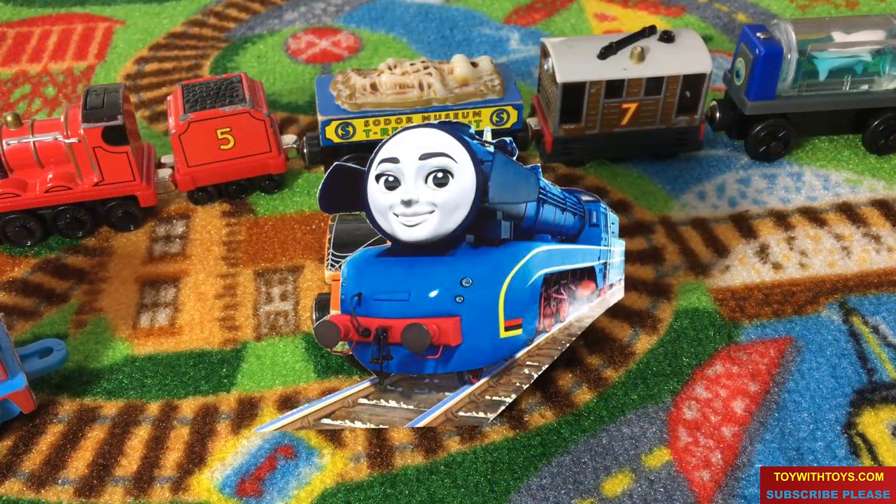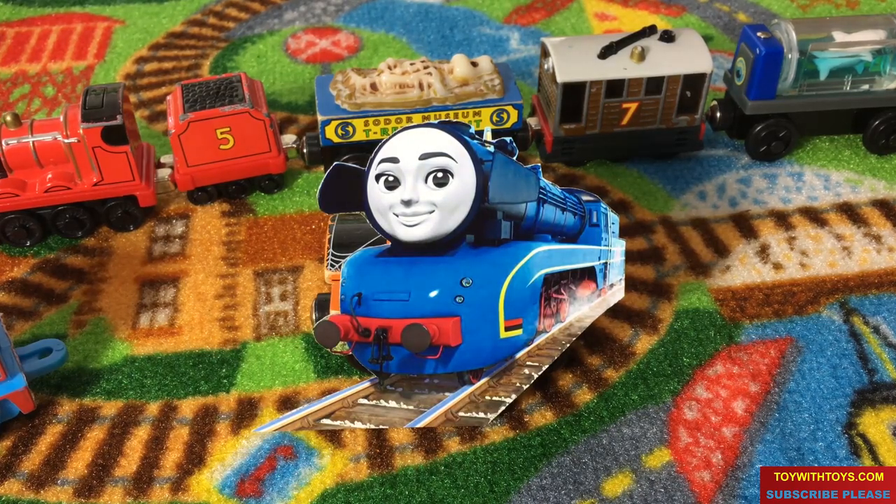Frida from Germany. Frida is a sleek, blue, streamlined engine from Germany. Beautiful and strong, Frida will be entering the strongest engine race. She has come to show that anything boys can do, girls can do better. Frida is painted blue with yellow and red lining and red wheels. She has her number 409 painted on her tender in red.